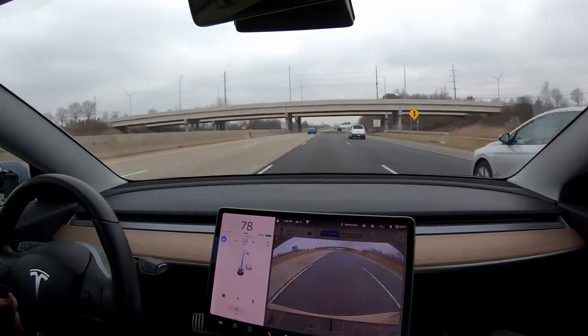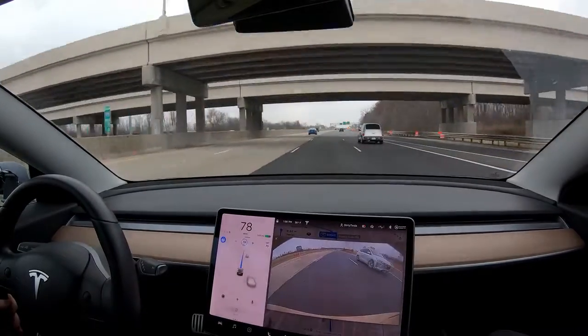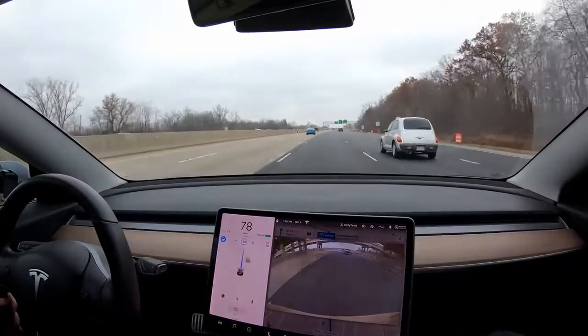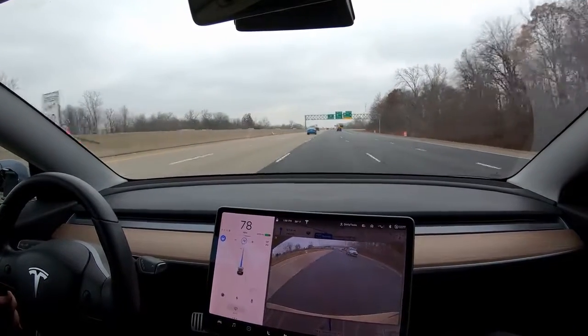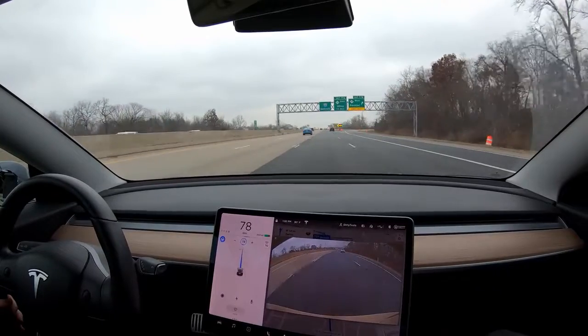Hey, what's going on guys? Chris here and I actually had something pretty exciting happen with autopilot the other day. I will have the full unedited clip with the original audio at the end of this video, but be warned, I was pretty excited and my wife kind of picks on me for it. I'll let you hear that for yourself.